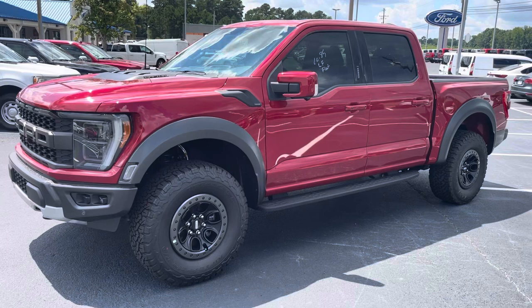Don't miss out on the F-150 Raptor. 678-910-7531. Call Nathan now.